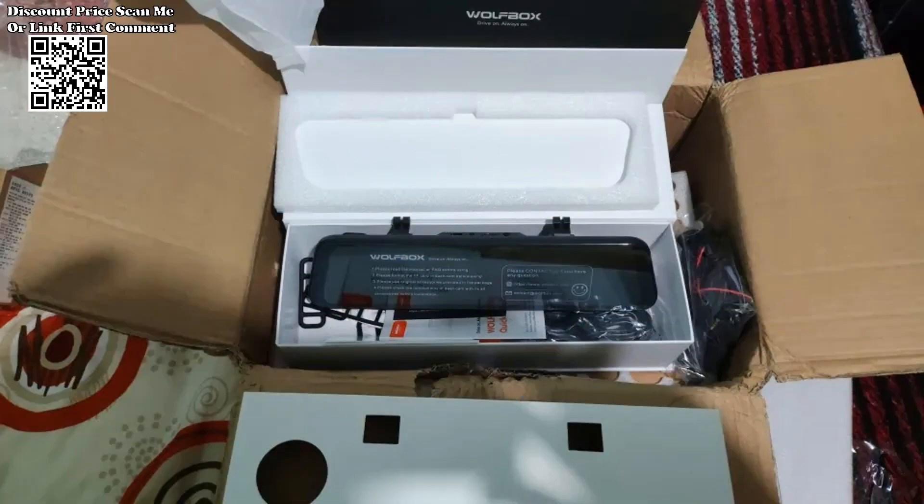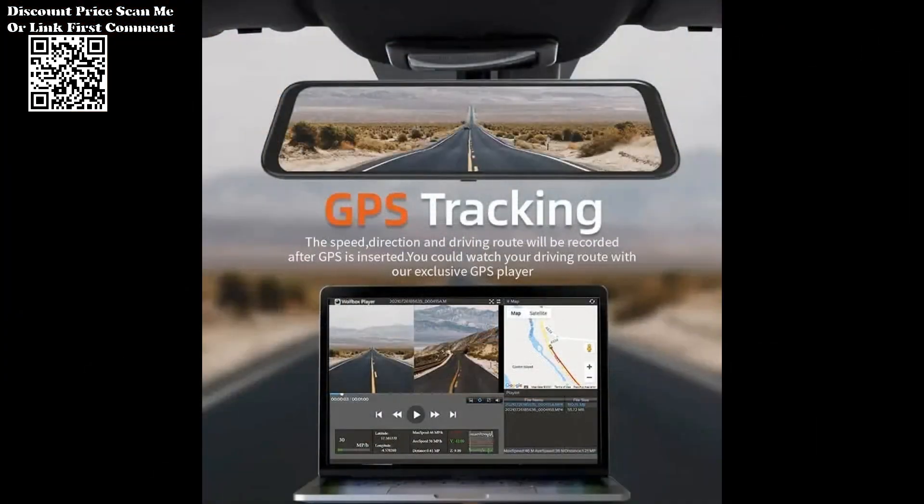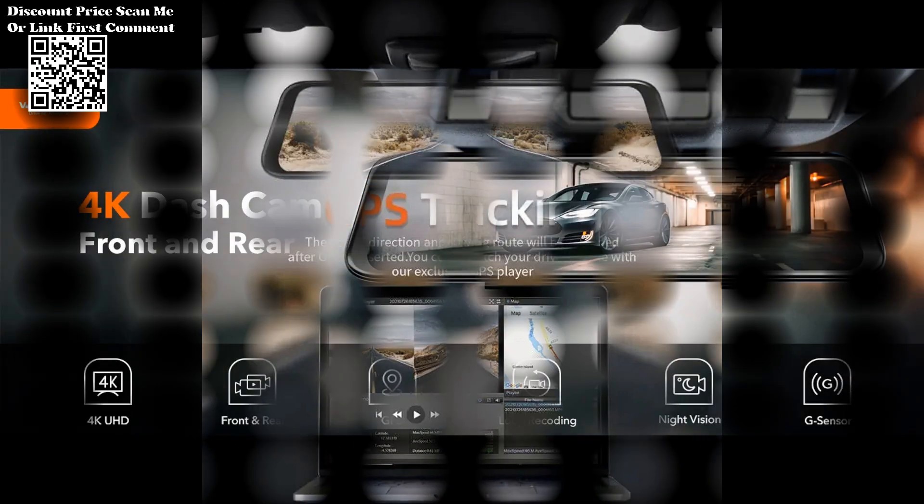Keep track of your journey with built-in GPS functionality. The Wolfbox dash cam records your location and speed, allowing you to review your route and driving details when needed.